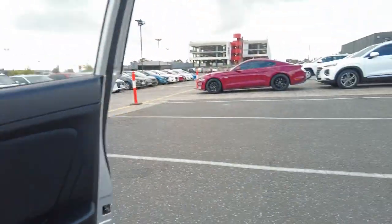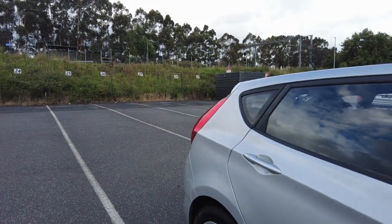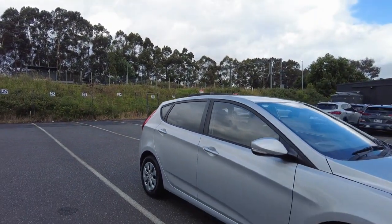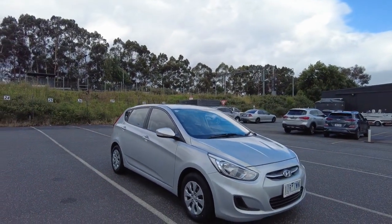Here at Berwick Mitsubishi, we have a beautiful in-house finance team consisting of two consumer experts — Fin and Raj — with over 25 years of combined experience, who will happily tailor-make a package to suit your needs.